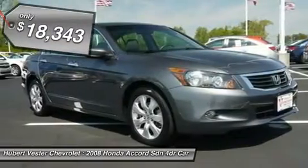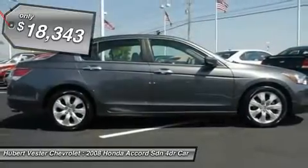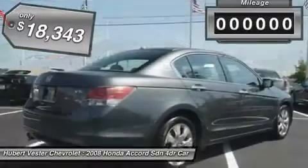Plate Bracket, CD Player, Dealer Service, Fuel Efficient, Heated Seats, Leather Seats.